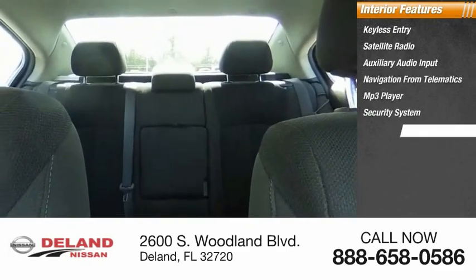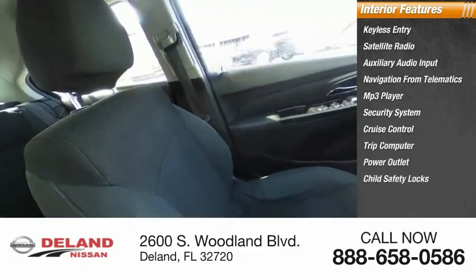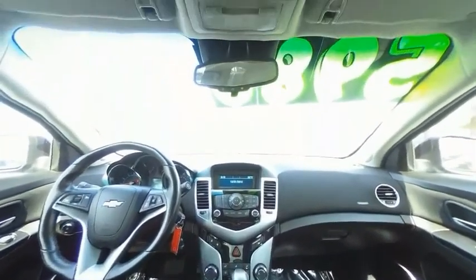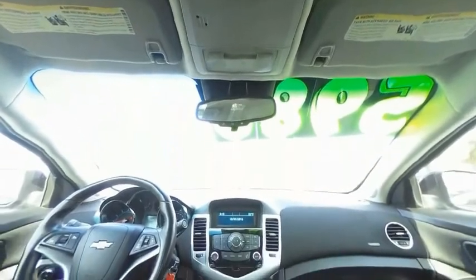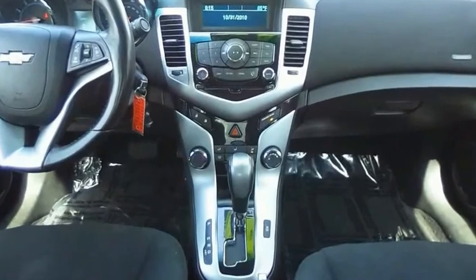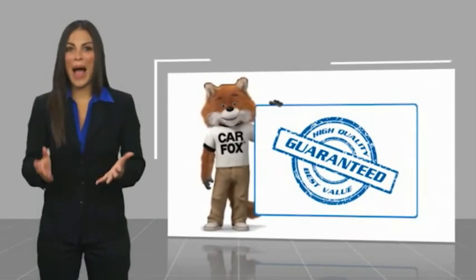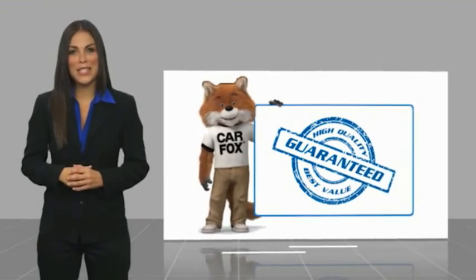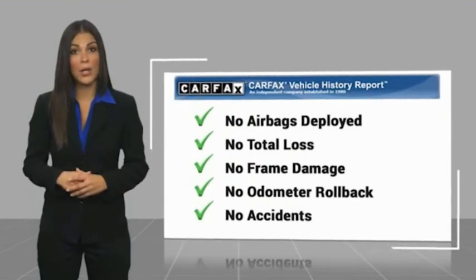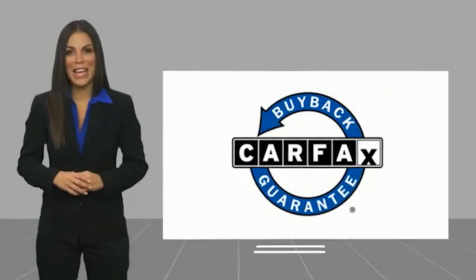Searching for a dependable vehicle that looks great too? You found it, so stop in today. Here's another high-quality vehicle with a Carfax Vehicle History Report. Be sure to find a complimentary copy of this report online or contact the dealership. This vehicle qualifies for the Carfax Buyback Guarantee.